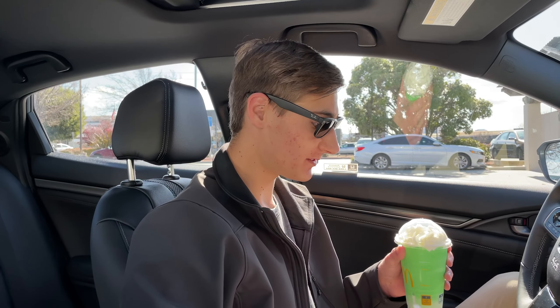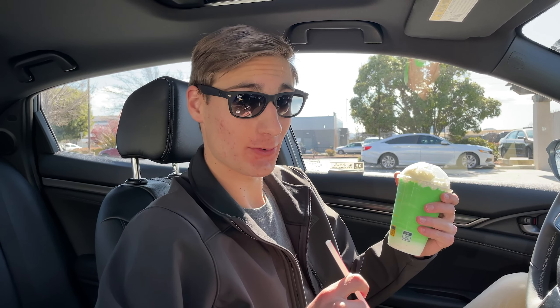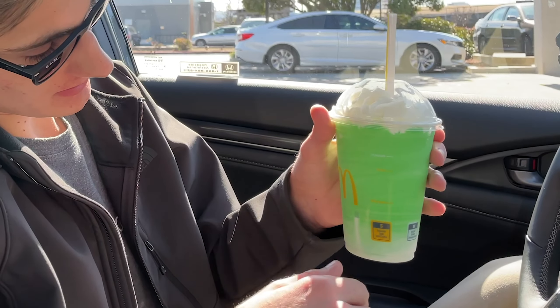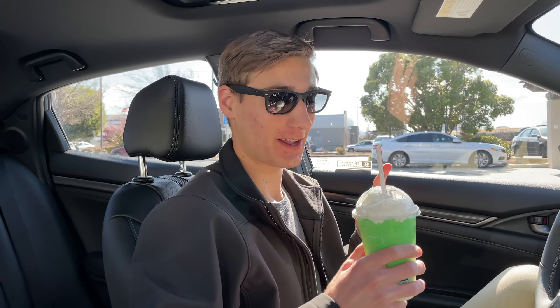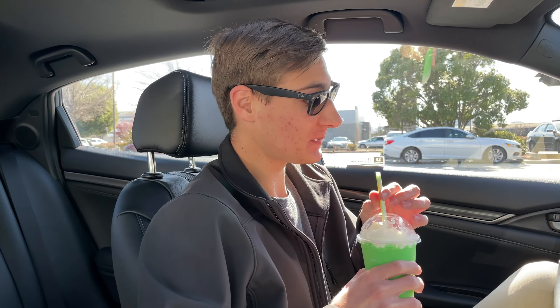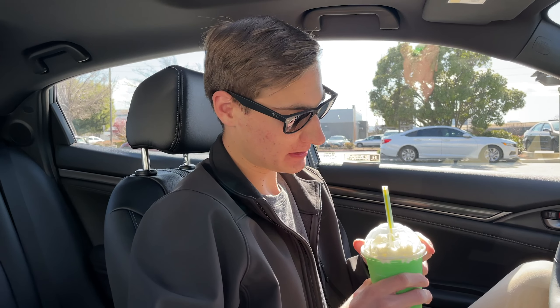All right, so we got the Shamrock Shake now and I think it's time to try it. Looking at it, it's a lot greener than I expected. I mean, this thing is minty green and you can see it looks like they've got some whipped cream or something at the bottom. Fun fact, when I looked on their website to see the description of this, it says it has a whipped topping but not whipped cream. My suspicion is that it doesn't have enough dairy to be considered whipped cream. It's really thick and quite minty, mintier than I expected.